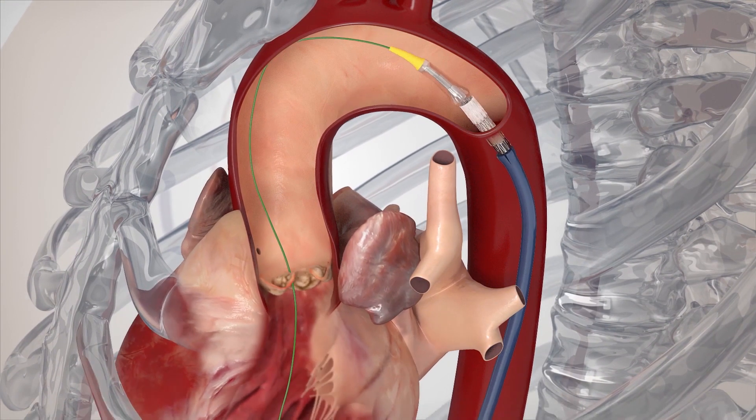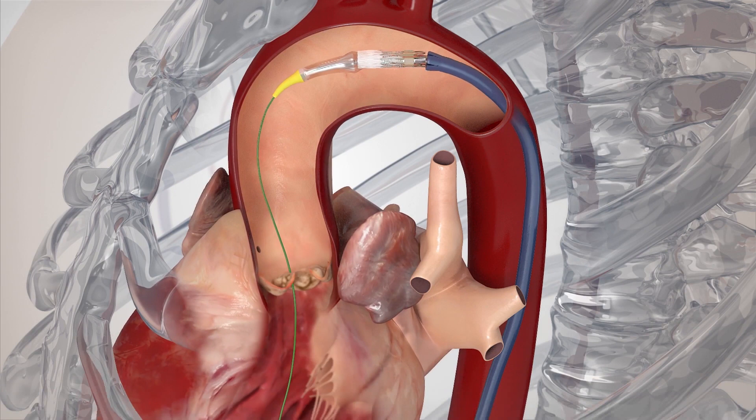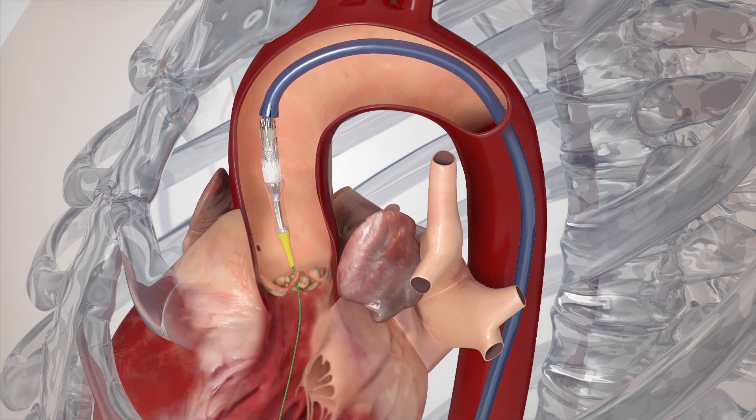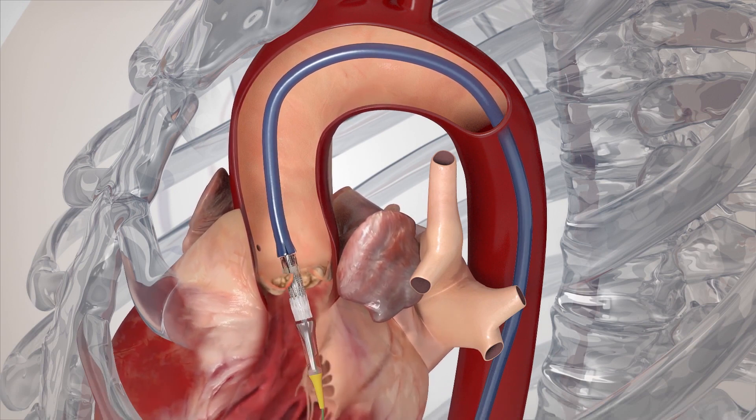Transcatheter heart valve replacement does not need cardiopulmonary bypass in order for us to do the procedure. This is a less invasive procedure in which we deliver a new heart valve while the heart is beating.